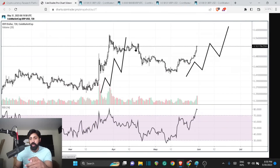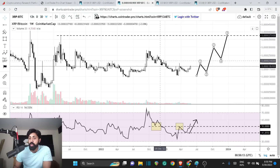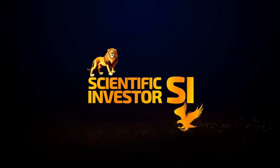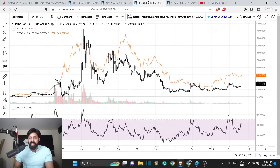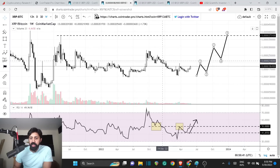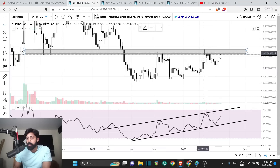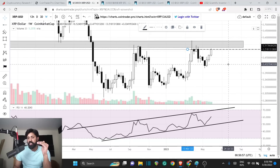There will be correction for sure, but the next leg up is going to be surprising and monstrous. Welcome to the Scientific Investor family, where regular retail guys get to learn how to become the next top 10 percent of the crypto world. Looking at these charts, the RSI bounced off the trend line — it's moving higher, it all looks good.